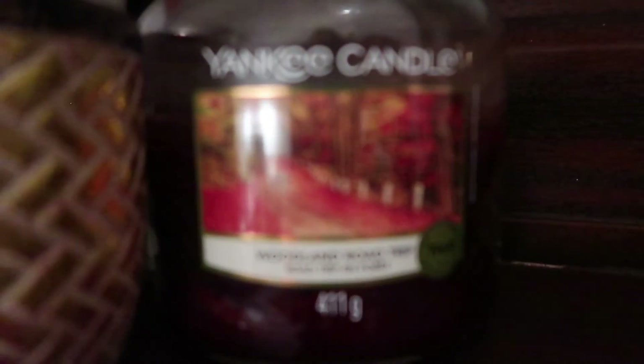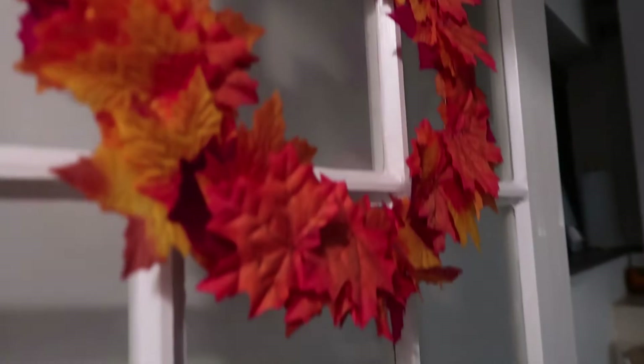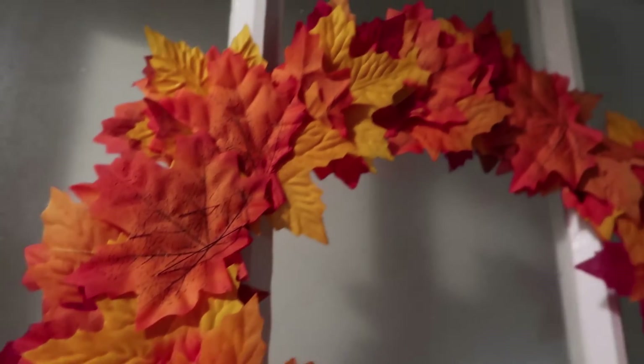This candle Ross actually got me not too long ago and it's lovely. I've also burnt through a lot of that warm apple cinnamon candle as well, so I need to buy some more of that. This wreath I actually made myself — I think I got the wreathing for like a pound or two pounds.